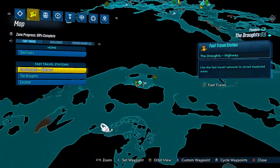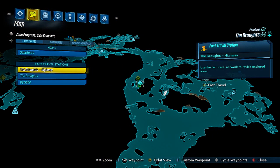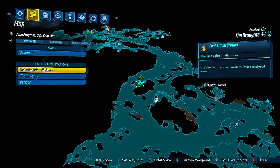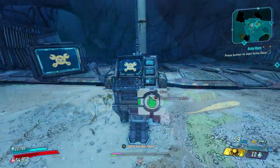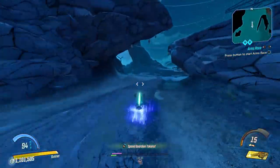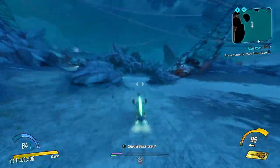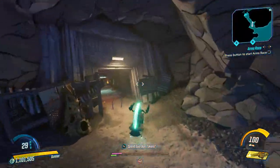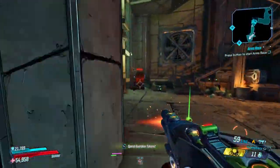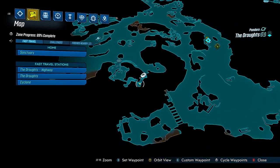First of all, travel to the highway location located right here on the map and now follow where I go in the video to find the vendor, or wait 2 seconds for the vendor's location on the map. Here is the location of the vending machine on the map.